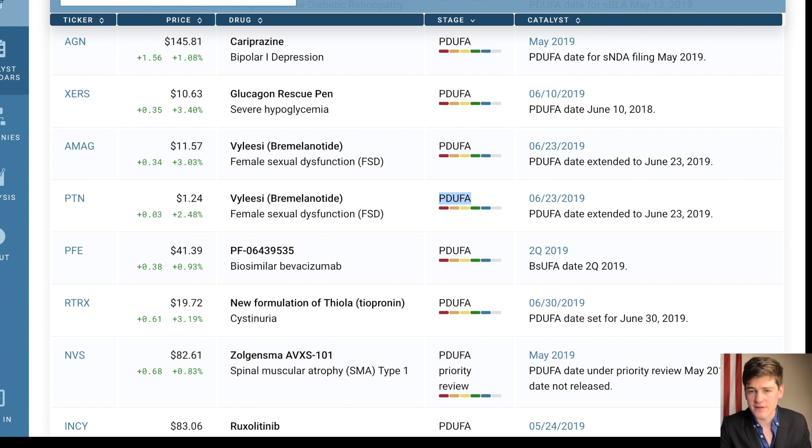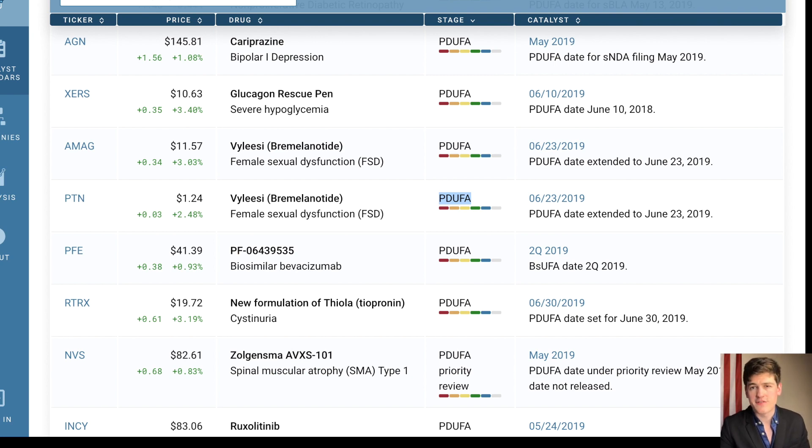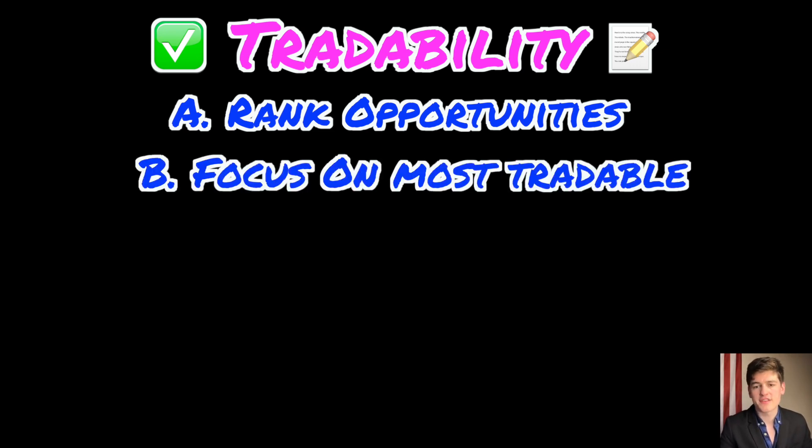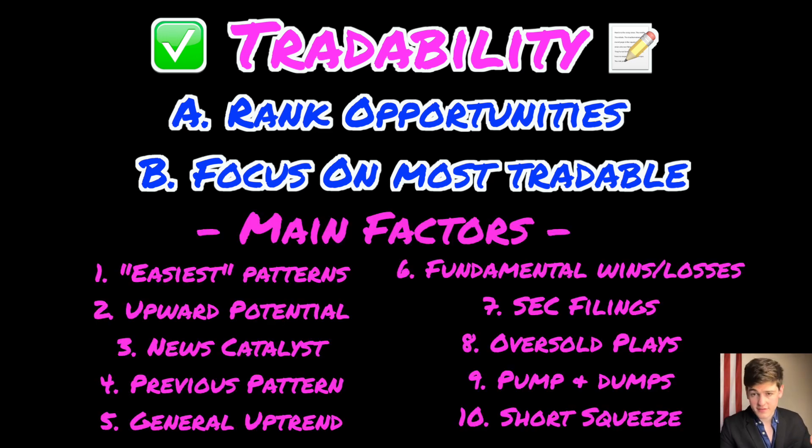By this point you should have a basic understanding of what opportunities are available to you and how to find them. The next step is ranking them based on tradability. This is important because at any given point there are many opportunities, but we don't want to waste our time on subpar opportunities when there could be better ones around. This is the stage where you analyze the stocks on your rough draft watch list and narrow down the best opportunities so you can focus your time and attention on those. This means figuring out which one has the easiest pattern, which has the most upward potential, which has a solid news catalyst, which has a previous pattern confirmation, which has a general uptrend, etc. You can combine these together to see which trade has the highest tradability ranking for you.